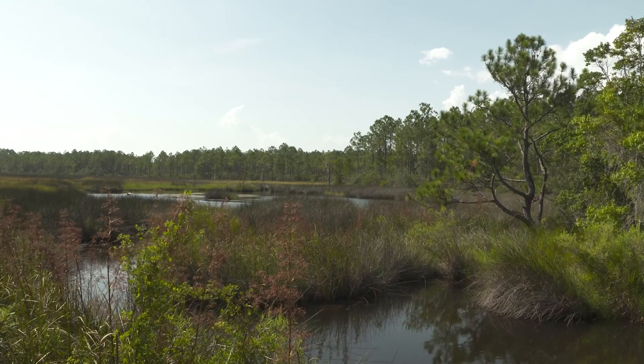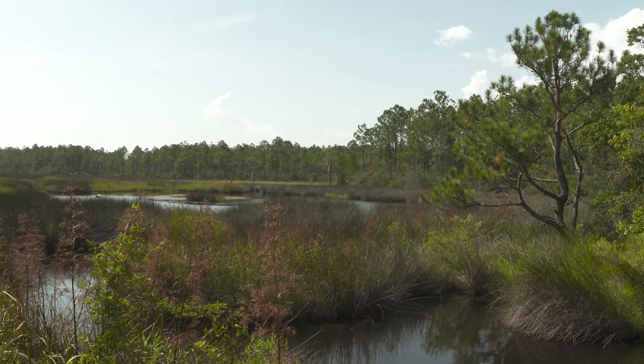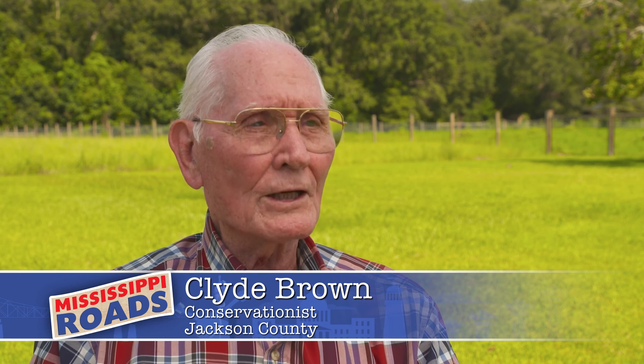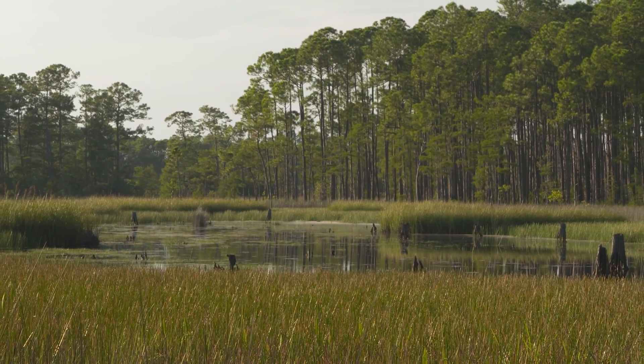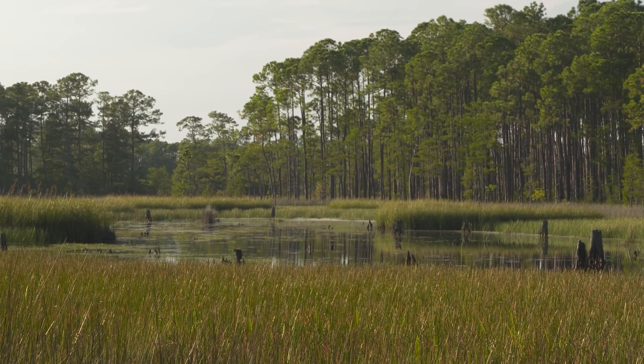I was born down there, July the 1st, 1932, and I try to be a good ambassador for that area, especially the fish and wildlife because that was one of the things we were raised on. We ate many a fish during the depression and since the depression. You're born and raised right there and you want to preserve it. You see it's getting destroyed so you want to protect it.